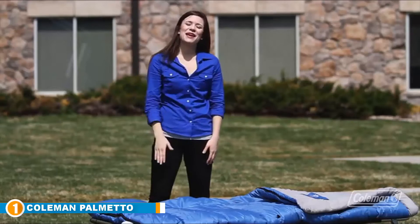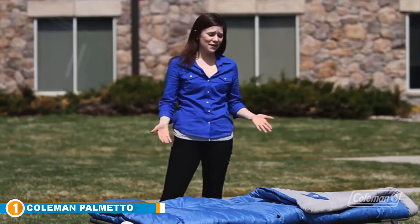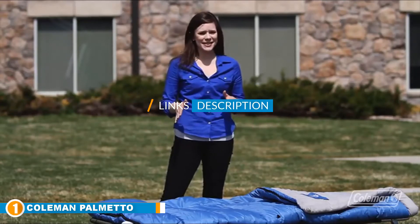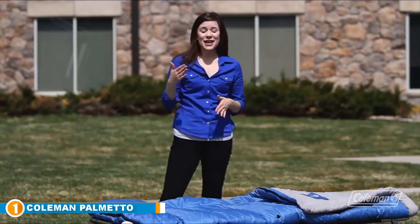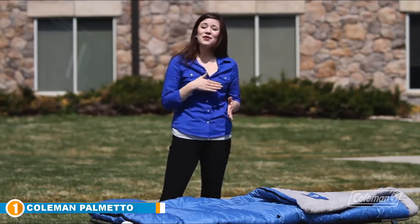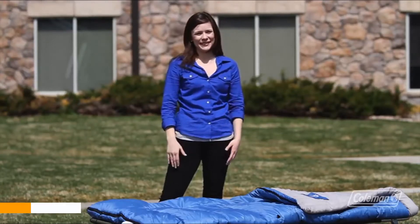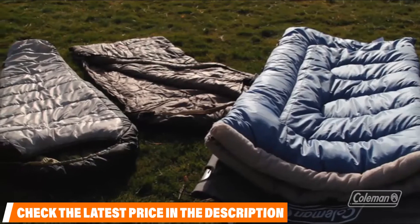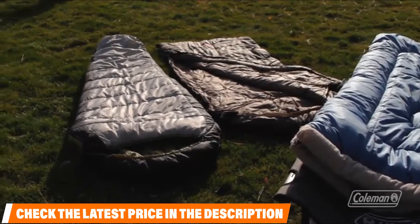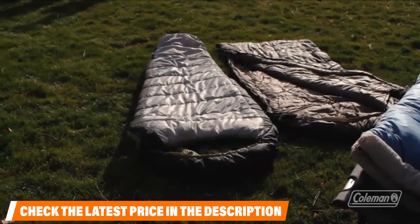The number one position is dominated by the Coleman Palmetto. This is our all-around great value option at a reasonable price point with all the essential features — we think most campers will have everything they need. The Palmetto is made for cold weather igloo campers and ice climbers. The lower temperature limit is 20 degrees Fahrenheit, so even below freezing this product should keep you safe. Made from 100% polyester with tri-lock insulation, your body heat should stay right where you want it.